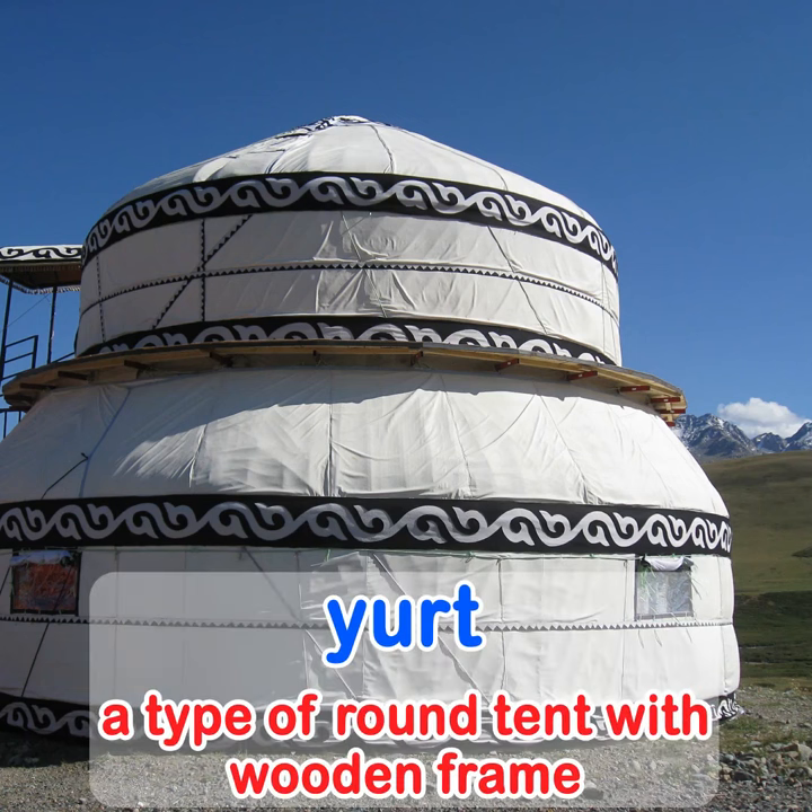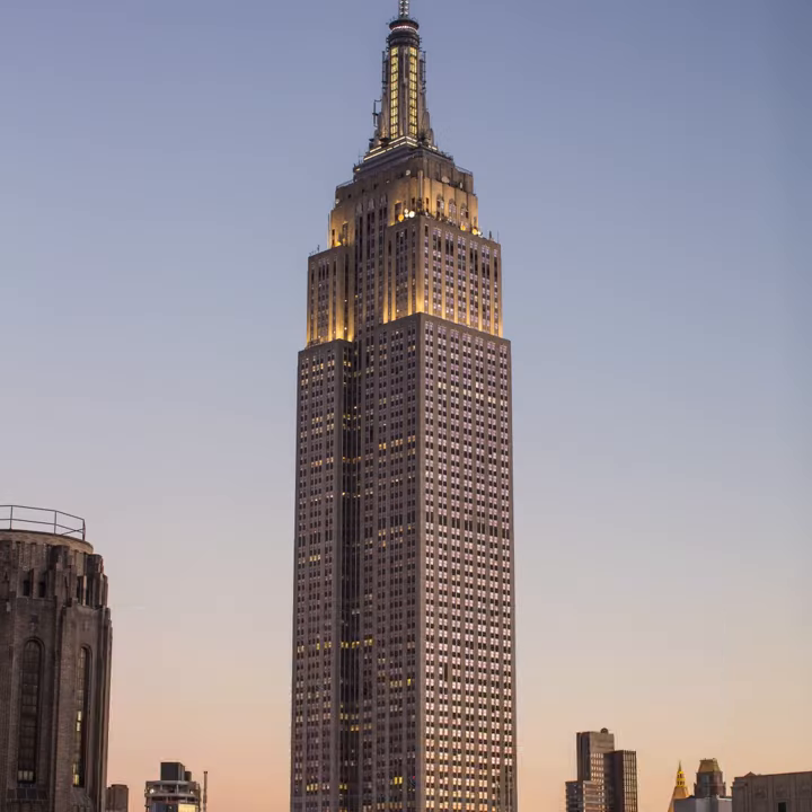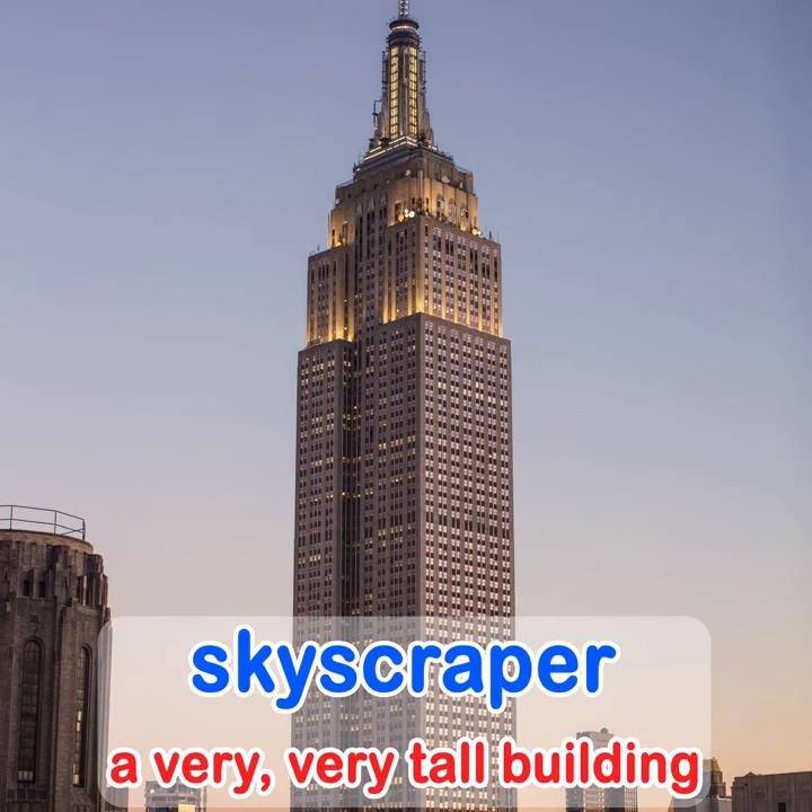A yurt is a type of round tent with a wooden frame. A skyscraper is a very very tall building.